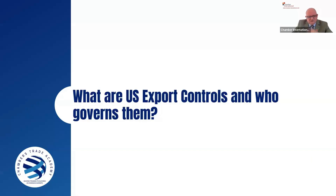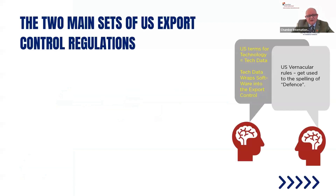So what are the U.S. export controls and who governs them? Unlike the U.K., which has a single legislative regime — the ECJU governing licenses and HMRC enforcing compliance for customs activities — the American system has multiple bodies. You need to get used to the vernacular. Words like 'munitions' means military, and 'technical data' means technology. What we call controlled technology, Americans call tech data. Get used to spelling 'defense' with an S.